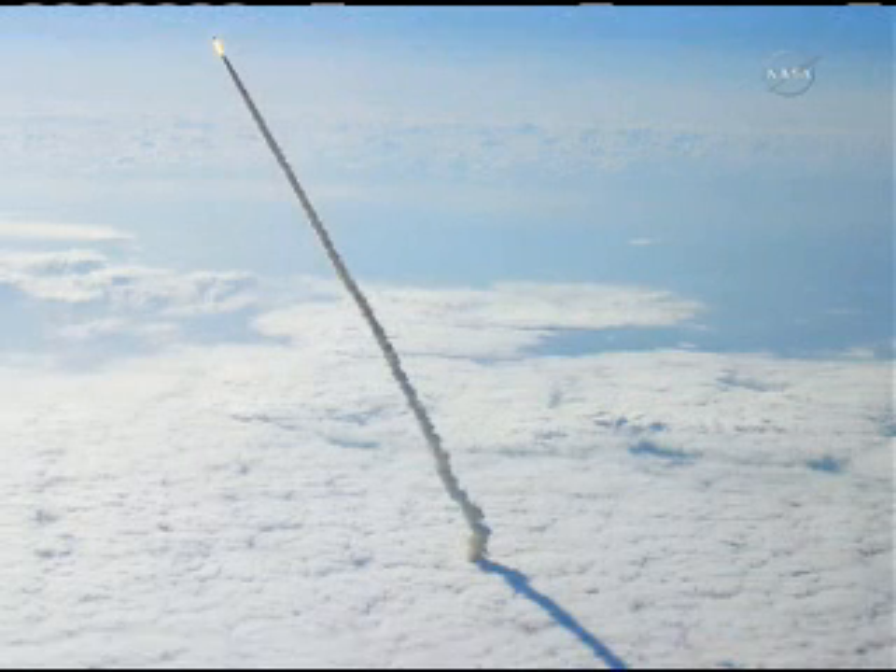An F-15 pilot who was patrolling the skies above us got this great shot as we shot out of the clouds.